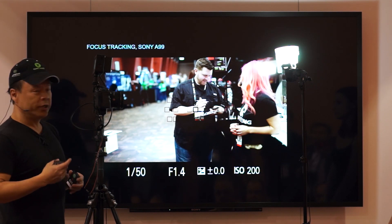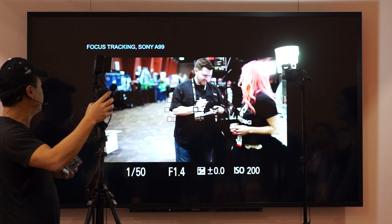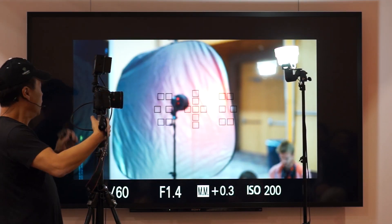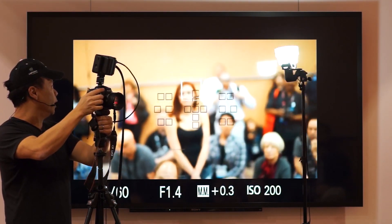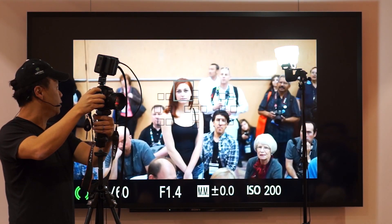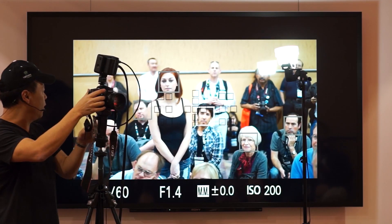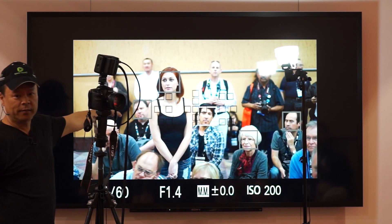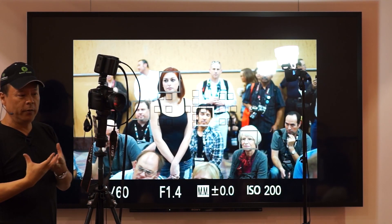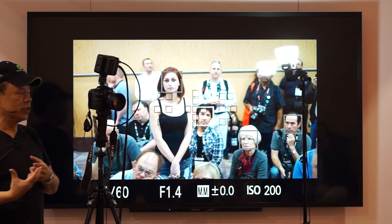Let's switch over to my camera so I can show you how this focus tracking works. What you're seeing right here is through my camera. We have my model Tisha out in the audience, and it's basically finding faces. You see the three boxes around the faces? There are actually five faces. So what it's doing is understanding that those are faces, and it's going to make decisions based on that.